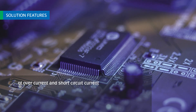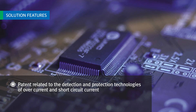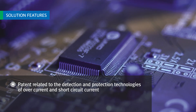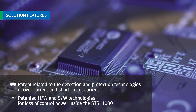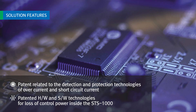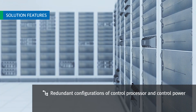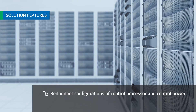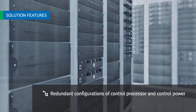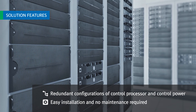STS-1000 detects overcurrent and short-circuit current with patented technologies to protect the device. In case of loss of control power inside the STS-1000, patented hardware and software technologies supply power to the load without any interruption. Moreover, the product's reliability and durability are excellent due to its redundant internal control processor and control power. It also has no noise and requires no maintenance with its fanless cooling system.